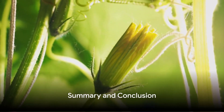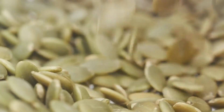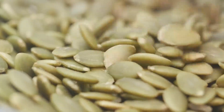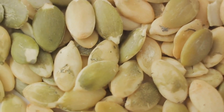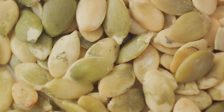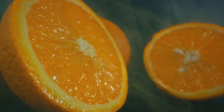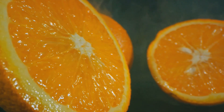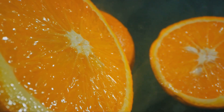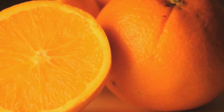So, why are pumpkins orange? Let's round up our discussion. It all starts with the seed of a pumpkin, which sprouts into a green vine. The green color comes from chlorophyll, the pigment responsible for photosynthesis. As the pumpkin grows, it remains green, but an interesting battle commences. The chlorophyll starts to break down due to decreasing sunlight and cooler temperatures. Meanwhile, carotenoids — the pigments responsible for the orange, yellow, and red colors in many fruits and vegetables — begin to dominate.